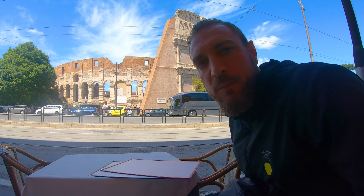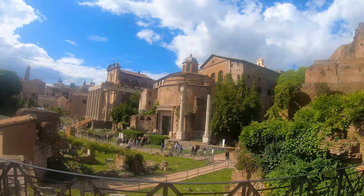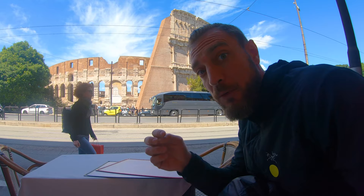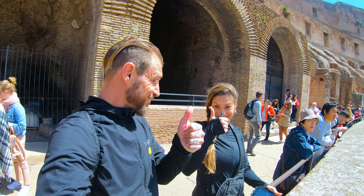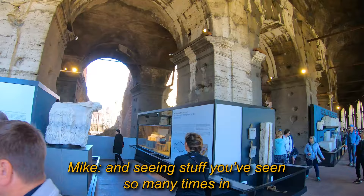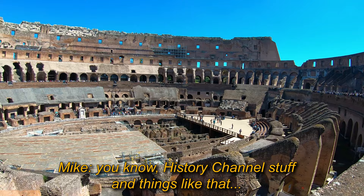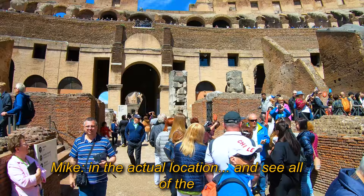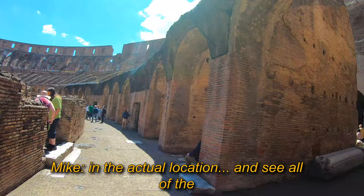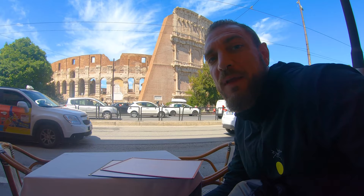So we are at the Colosseum, we just did a guided tour. It took about an hour — it just felt like two hours. But going through the Colosseum and seeing stuff that we've seen so many times in movies and History Channel shows, it was really cool to be in the actual place, the actual location, and to see all the stonework and how big everything is. Really, really impressive. Had a blast.